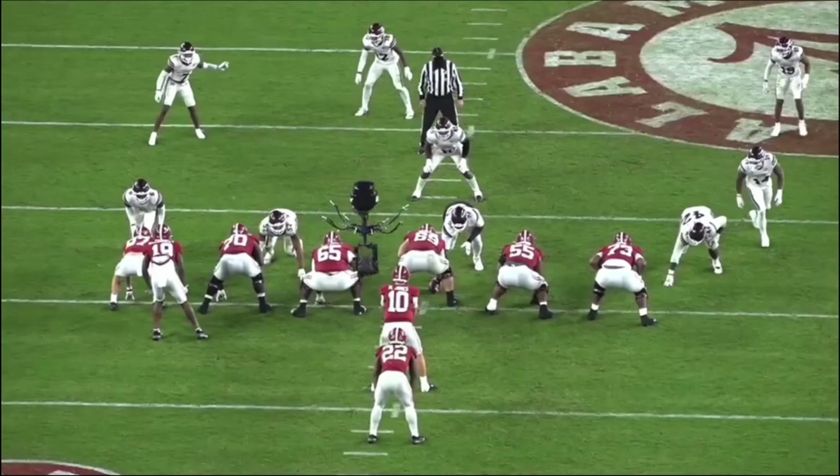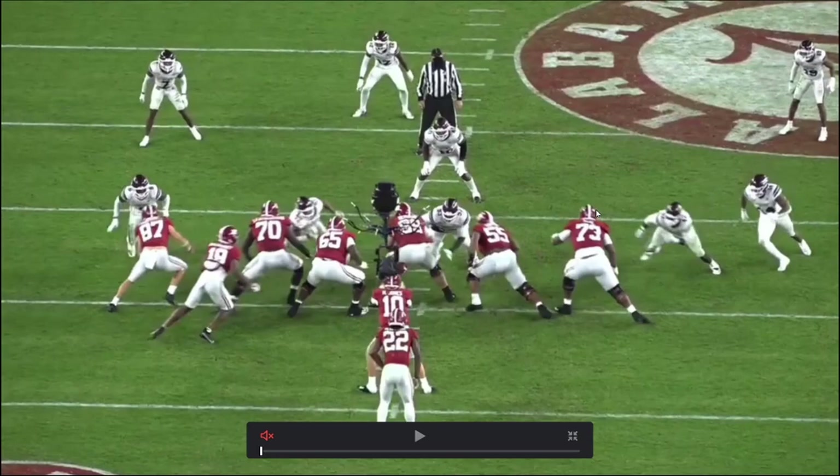With that said, when you look at his tape, the dude's nasty. He's a mauler. He does everything you like. This is your type of guy. What do you like most about Landon Dickerson?